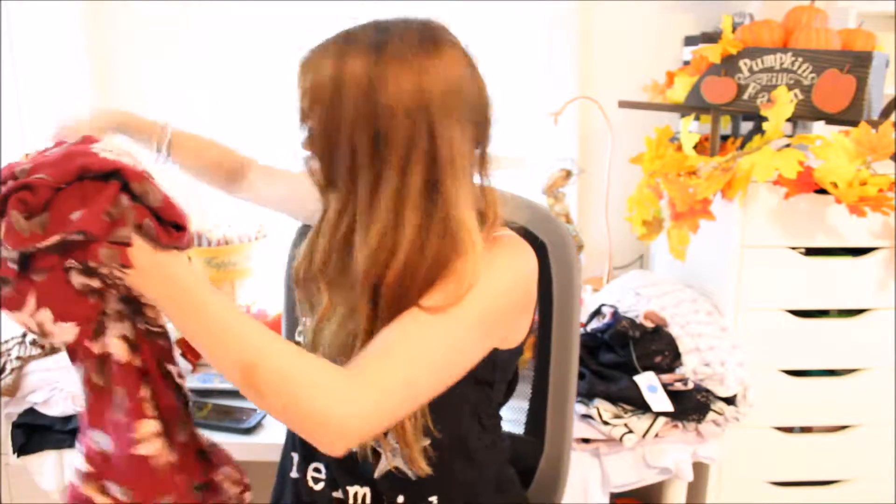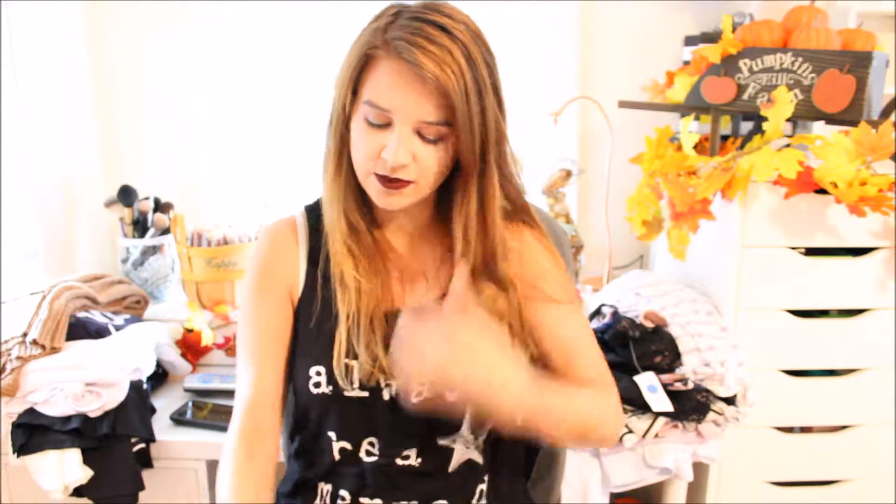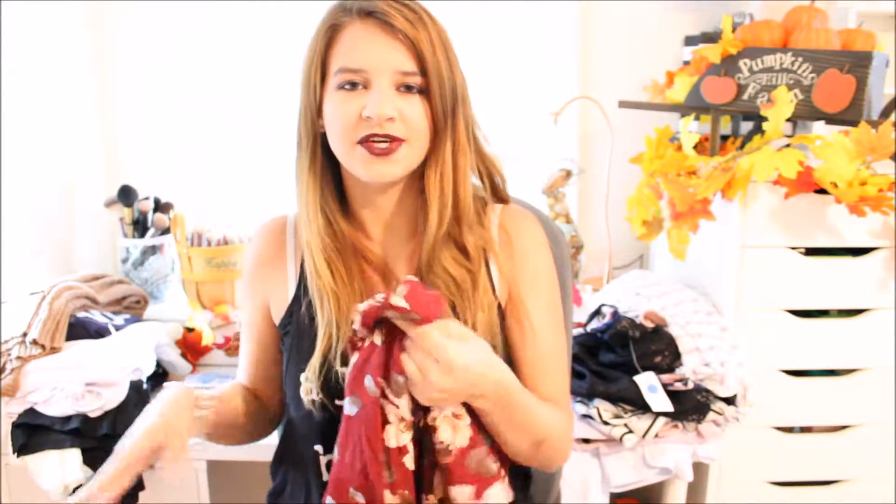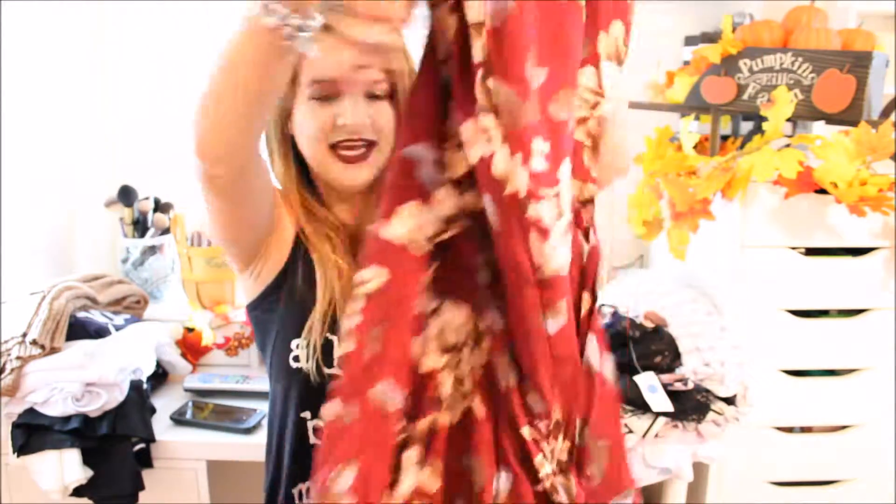I'm going to start with this pile. I got this with a pair of boots I'll show you, and I got it from Make Me Chic — I'll link their website below. The romper fits really adorably; it's just a romper with a longer part in the back and then it ties in the back. It kind of reminds me of a kimono. It's really cute.